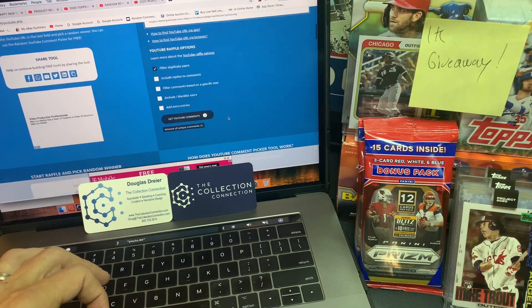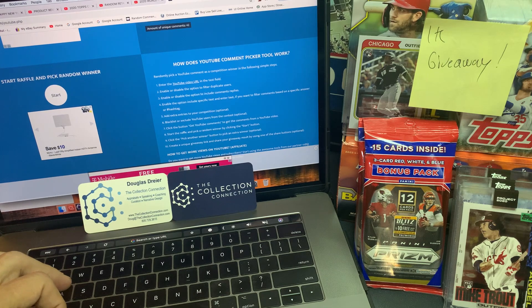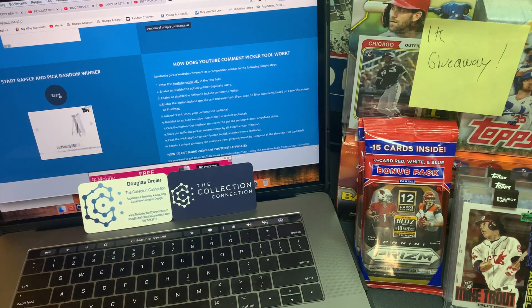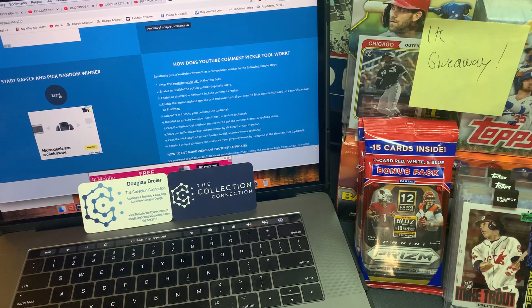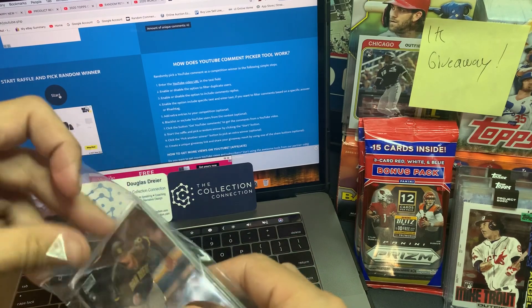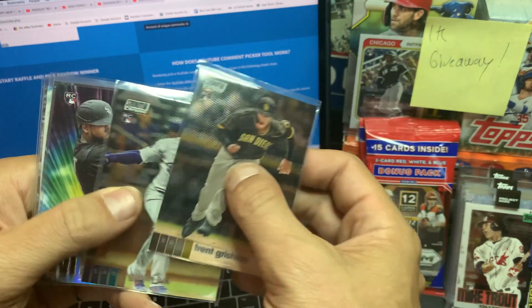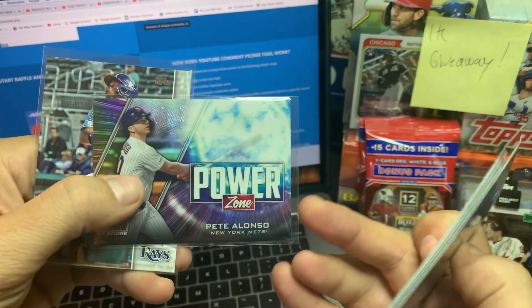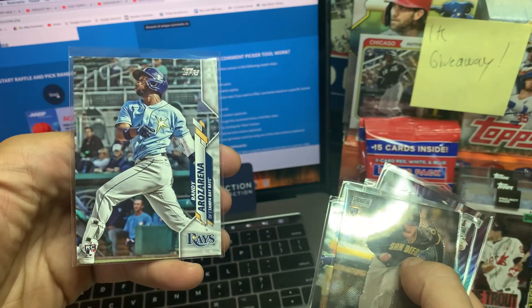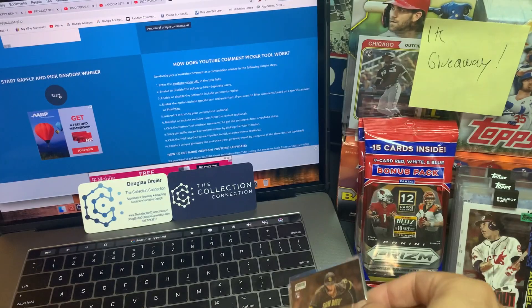We'll jump back on over into our comment picker — copy, paste. 42 unique comments on this one. Before we hit this button, here's what you guys are shooting for. In that review, we decided to stack a bunch of cards together: Trent Grisham rookie, Gavin Lux rookie — these are chrome. This also has a Luis Robert Beam Team, a Verlander Beam Team, a Power Zone Pete Alonso, and an Arandia Rosarana Update rookie card as well. All of this is going to go to one lucky winner right now.